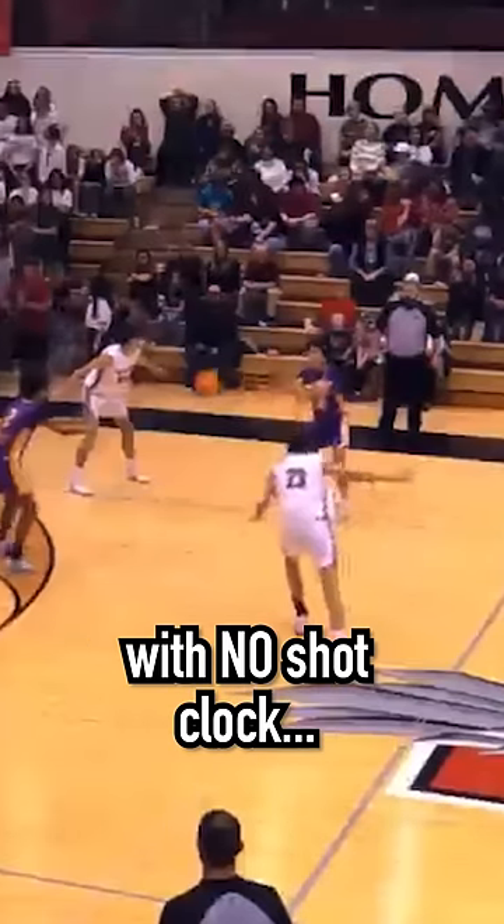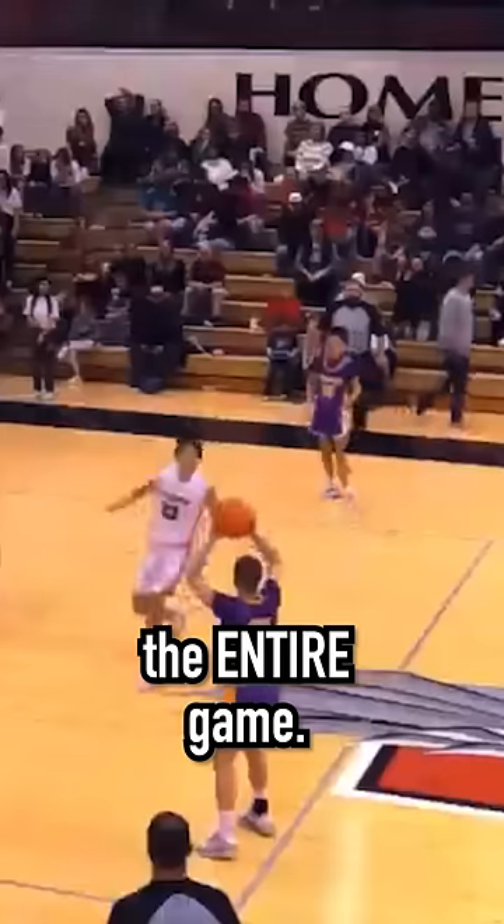So their opponent, Anadarko High School, implemented a unique strategy to try to pull off the upset. With no shot clock, they just held onto the ball pretty much the entire game.